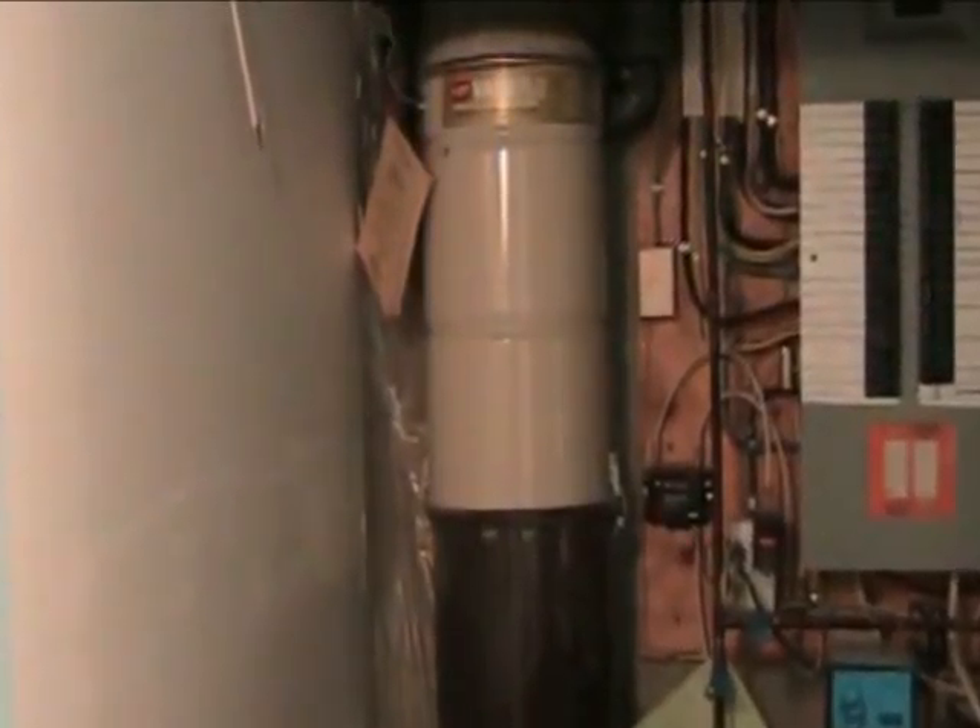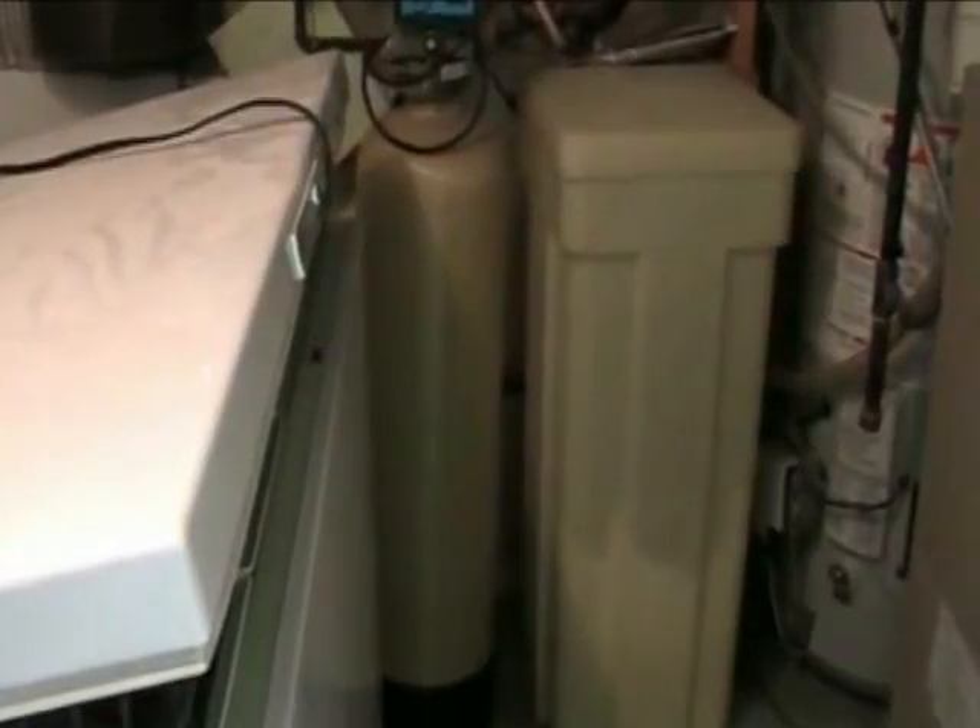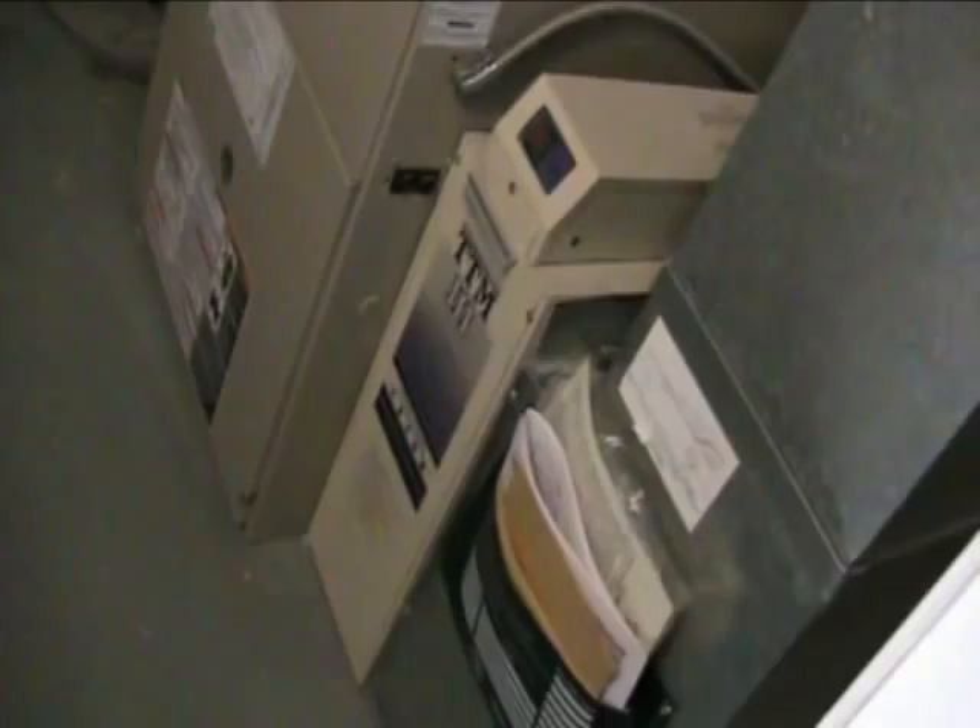Central vac — and it's got a brand new power nozzle. Water softening as well. The furnace was just changed in 2004 with an electronic air filter, and of course it has air conditioning.